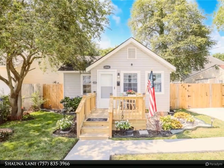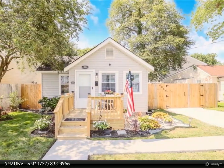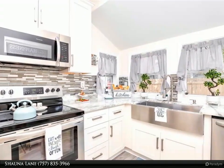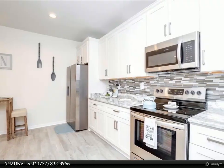This Berkshire Hathaway Home Services Town Realty property video is presented by Shauna Lane. Honey, stop the car — let's make this place home! Welcome to farmhouse living with old-style charm, featuring an open floor plan with a modern kitchen.